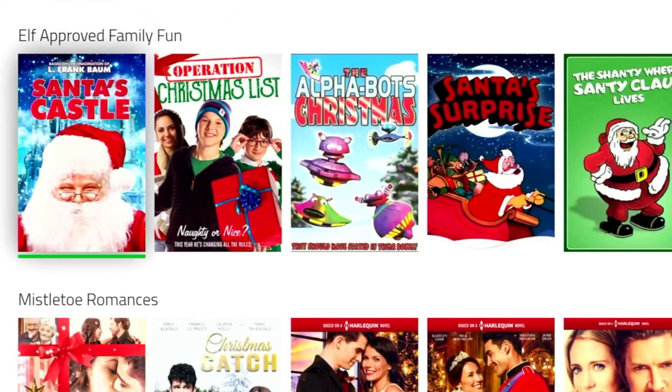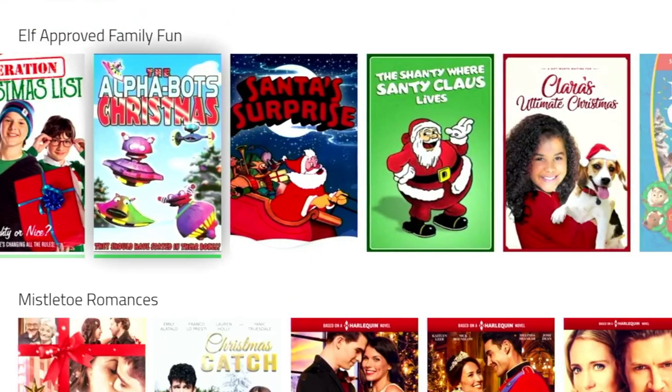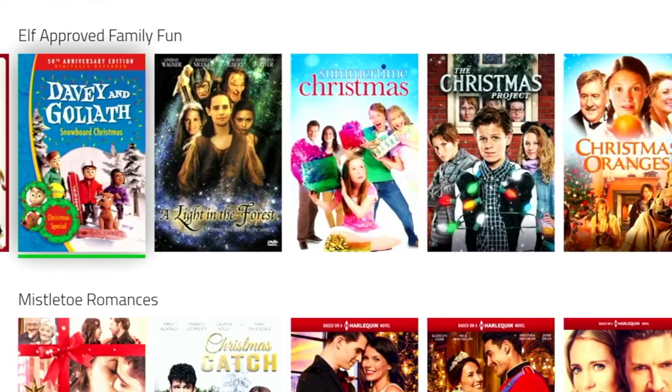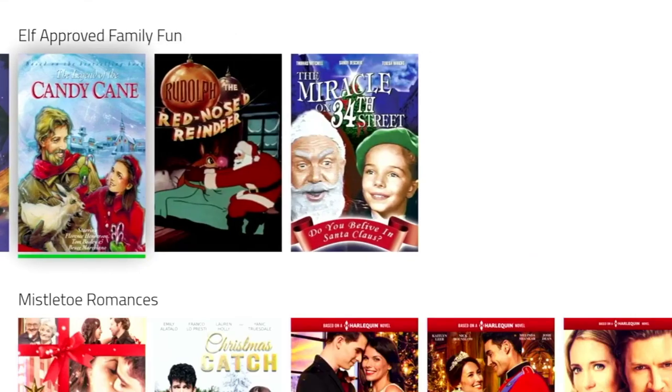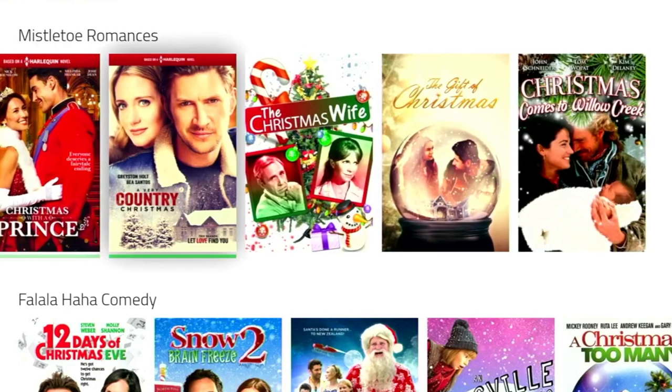Below Nice List Worthy, we've got the Elf Approved Family Fun category. These look like they include some fun animated stories for kids, so a great selection to keep your kids busy over the festive period — it's just simply click and play. And below Elf Approved Family Fun, we've got Mistletoe Romances, so something for the parents to watch after the kids have gone to bed.